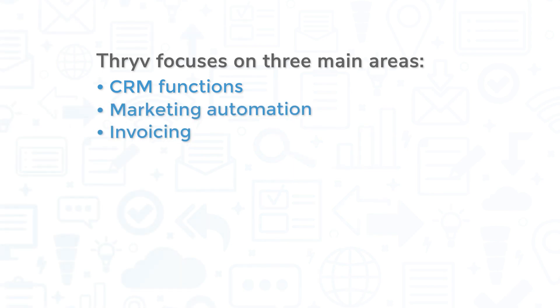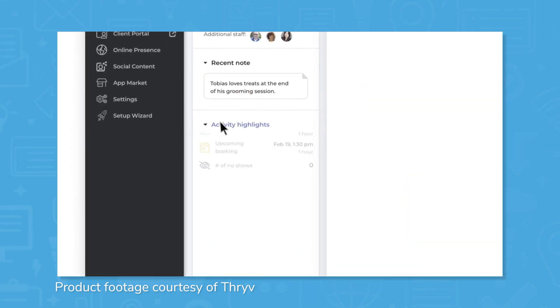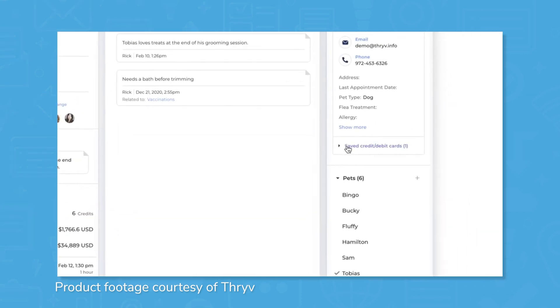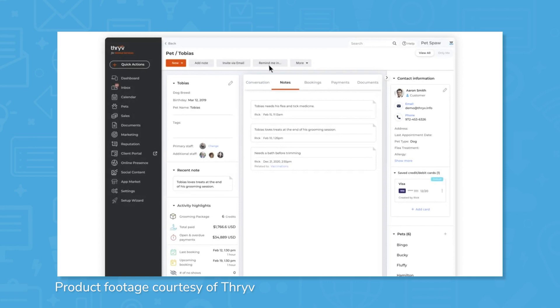Thrive has an all-in-one approach, and it focuses on three main areas: CRM functions, marketing automation, and invoicing. Thrive pulls together users' customer information into a central location and makes it relevant and useful for each user with custom fields. This database can then be searched, filtered, and tagged as necessary. Thrive also has an add-on called Thrive Secure for any users that work in the medical industry that need to fall under HIPAA compliance for that extra step of security.